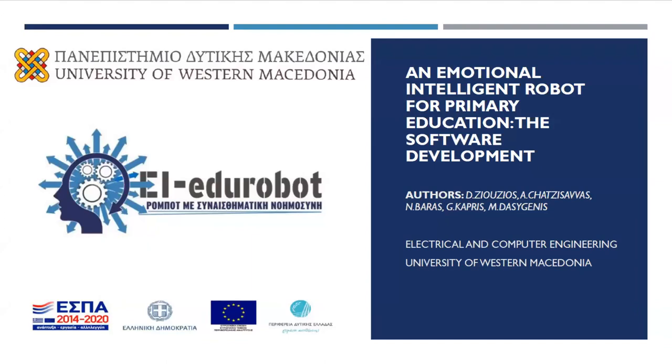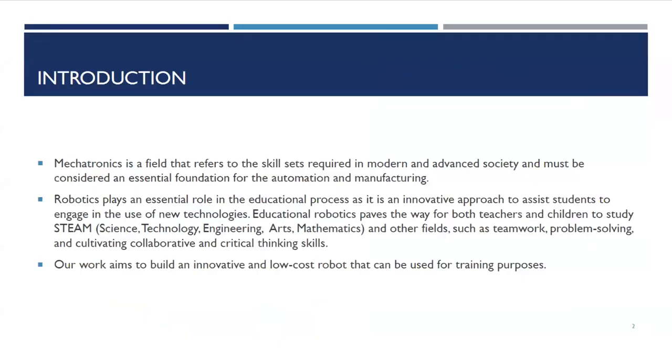We didn't use any robot that is ready on the consumer market. We designed our own robot and a lot of expertise was gained as a result. The topic of this presentation is an emotionally intelligent robot for primary education.